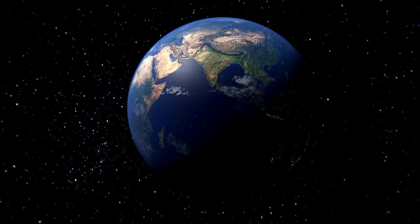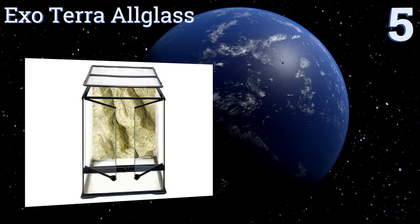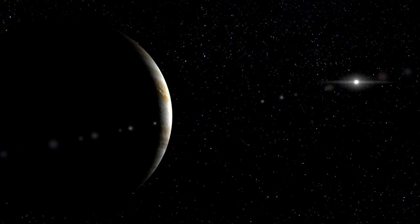At number five, you can use the Exo Terra all glass to raise plants or to house reptiles and amphibians. In fact, the unit is at its best when both live plants and animals share the space, creating a miniature forest ecosystem within its walls. The bottom of the unit is fully waterproof, it comes with escape-proof locking dual doors and a raised frame that allows for a heater, but many units arrive damaged.